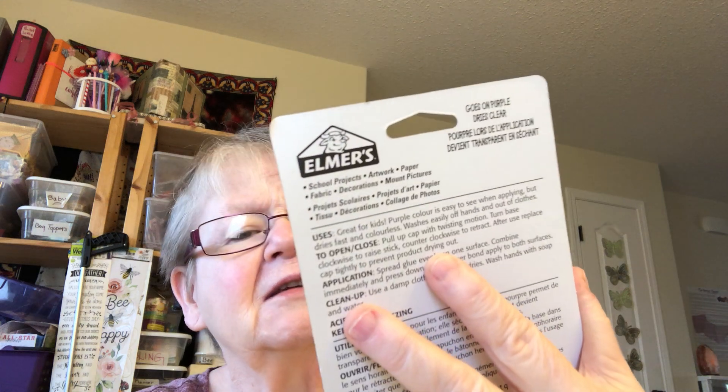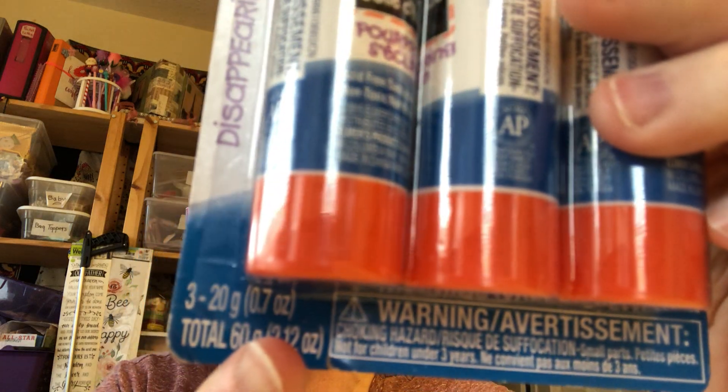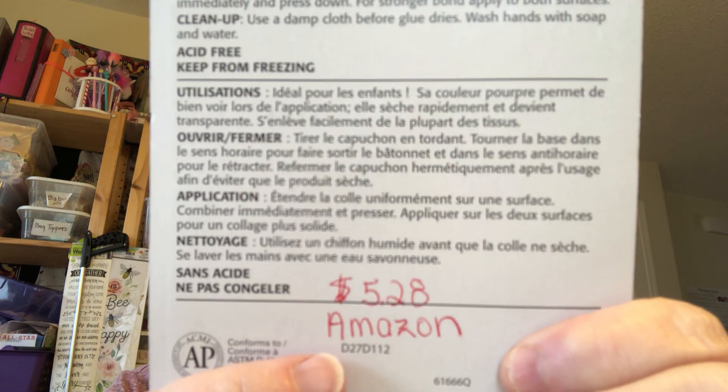How's everybody doing today? Okay, so I got the Elmer's Washable Glue and it is three sticks. They're 20 grams each. This was $5.28 on Amazon.